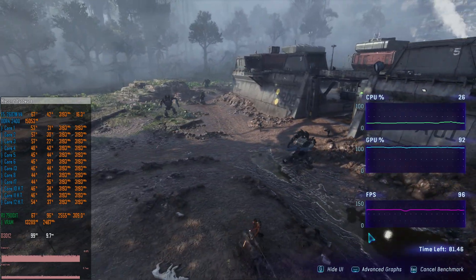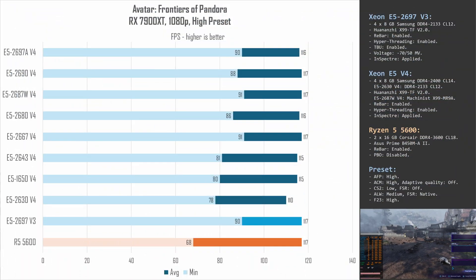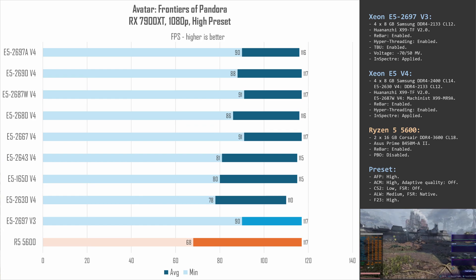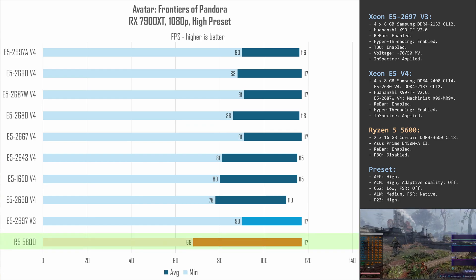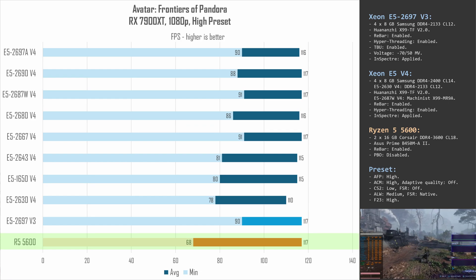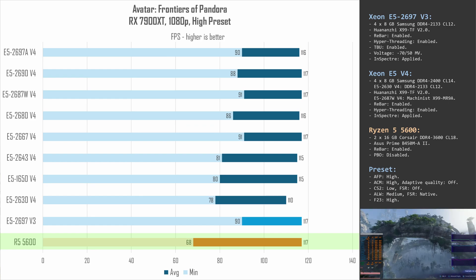The next tested game is Avatar: Frontiers of Pandora — a pretty weird game with pathetic optimization. Here almost all CPUs deliver nearly identical results, but minimum FPS is somehow the worst with the Ryzen 5 5600. I have no clue what's going on, but in general the Far Cry series is known for very bad optimization, so it is what it is.